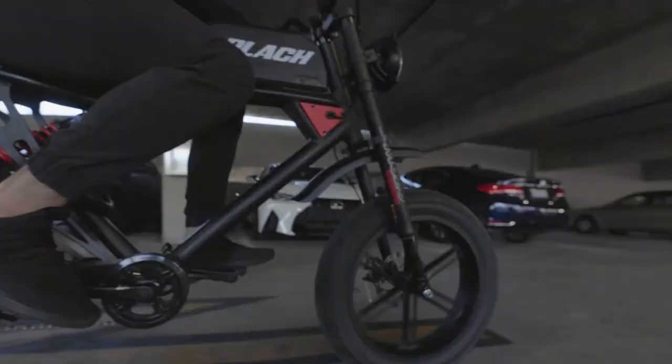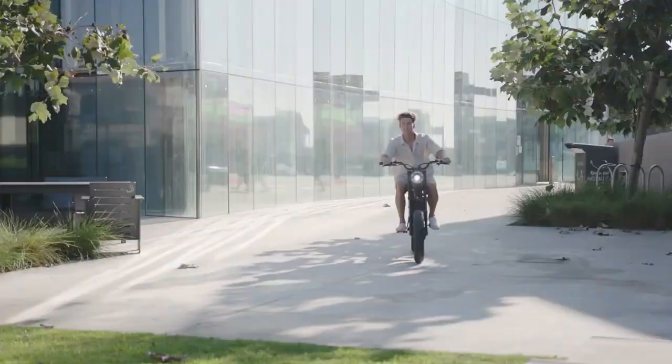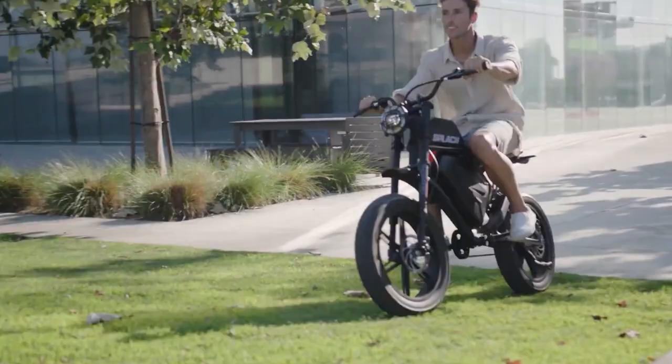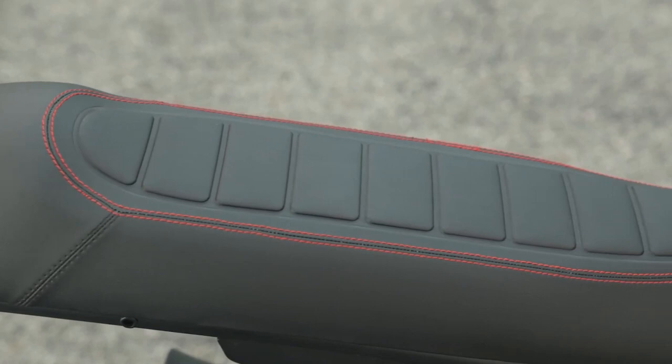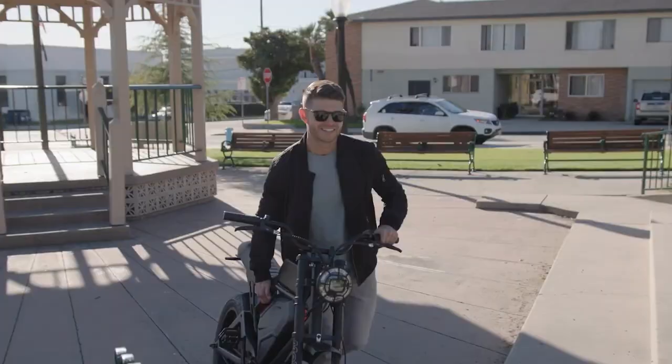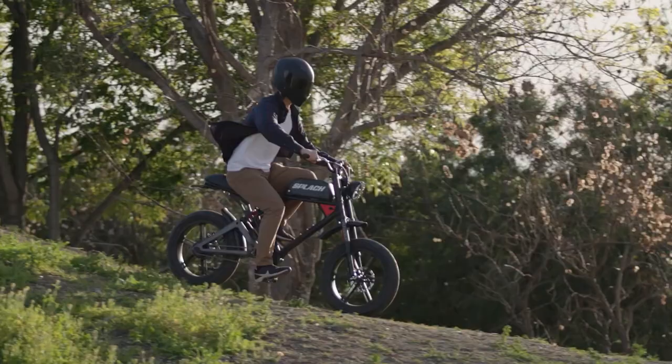Experience the thrill with four different engine sounds to choose from. Feel the raw power with the single-cylinder engine sound or revel in the harmonious waves of the two-cylinder engine sound. The inline four-cylinder engine sound will make you feel like you're racing, while the V-twin engine sound unleashes a powerful and iconic pop-pop sound. Get ready to revolutionize your rides with the Splash Cross.